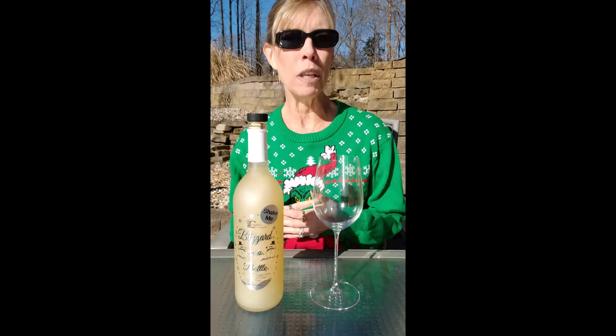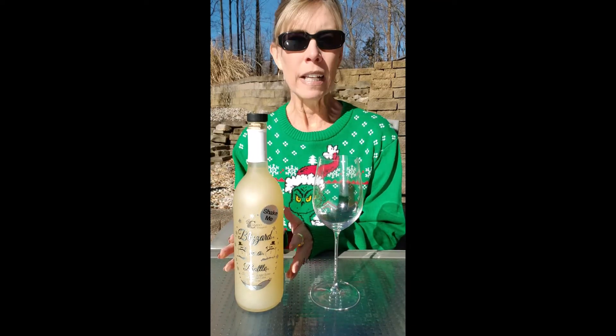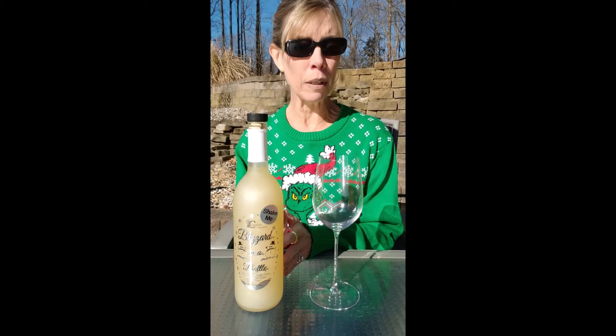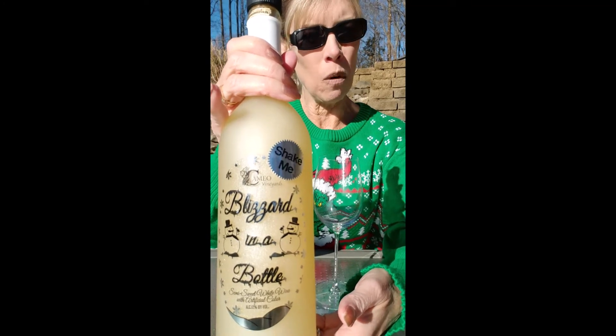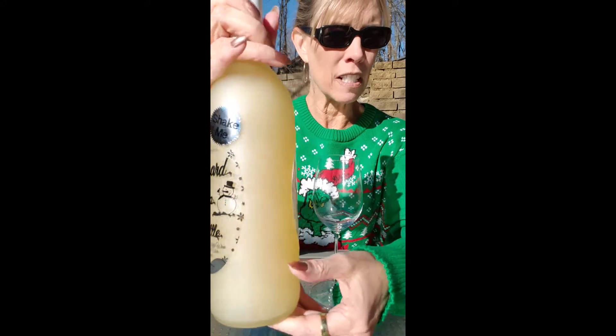This is a really fun wine. I'm trying to focus on some wines that would be fun for the holidays, that would be nice for your celebrations, and this one I really enjoy. I don't know if they're offering this one this year because it was kind of a specialty thing, but this was from Cameo Vineyards, which is in Greenup, Illinois. I'm going to show you the label here — it's called Blizzard in a Bottle, and it's a semi-sweet wine with some artificial coloring.